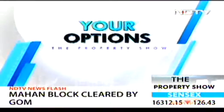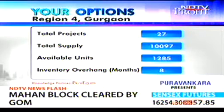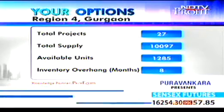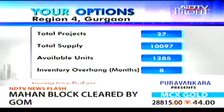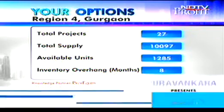I'll share with you some key data points that reiterate that these markets are still looking very good. On the apartment side: 27 projects, total supply 10,000 units, availability is only 1,285 units, inventory overhang is 8 months. This is on the Golf Course Extension Road. With respect to plotted development: seven projects only, total supply of 1,123 units, and the inventory overhang is 8 months.